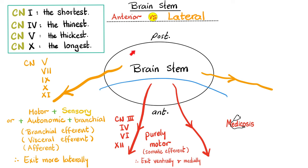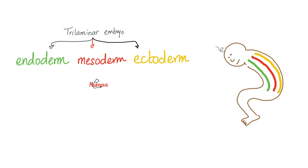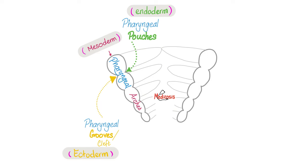We've talked about the pharyngeal arches in a previous video in my embryology playlist. Let's review. Remember that you had endoderm, mesoderm, and ectoderm. Then you have the pharyngeal or branchial arches, which are mesoderm in the middle. On the inside, the endoderm is the pharyngeal pouches. On the outside, the ectoderm is the pharyngeal grooves or clefts.